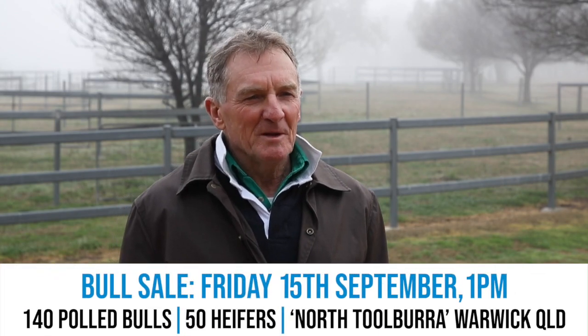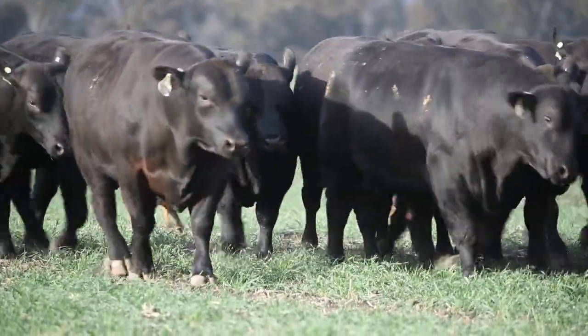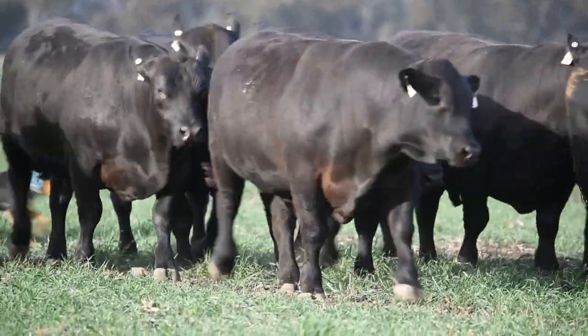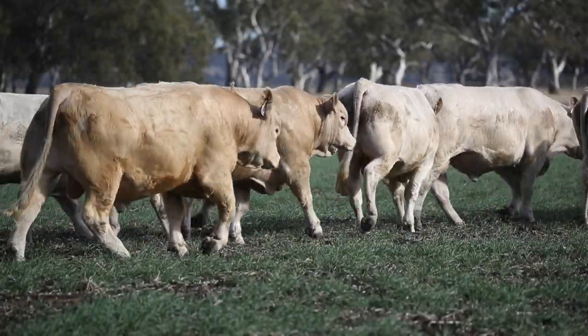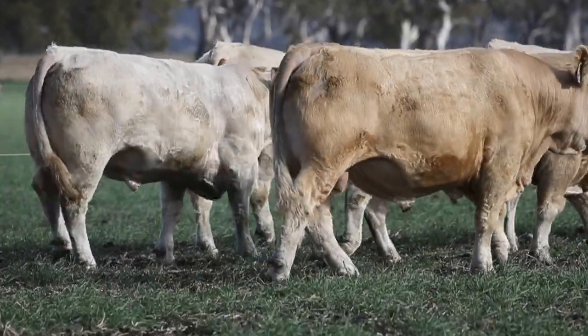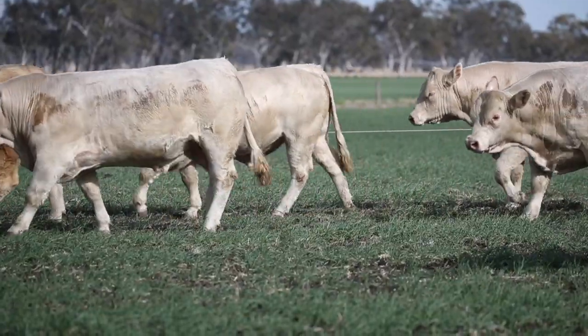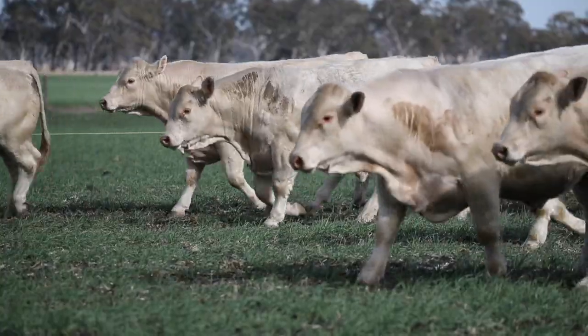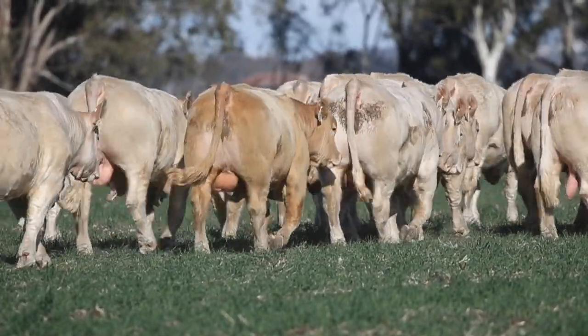We look forward to seeing you on sale day, which is the 15th of September. Don't forget, all bulls will have a video and a photo available on our website from mid-August, and all photos and videos will also be on the AuctionsPlus website. AuctionsPlus will be operating on sale day. If you'd like to inspect the bulls at any time before the sale, just give me a call or send me an email and we can organise a time to show you through our lineup. Thanks again and we look forward to seeing you on sale day.